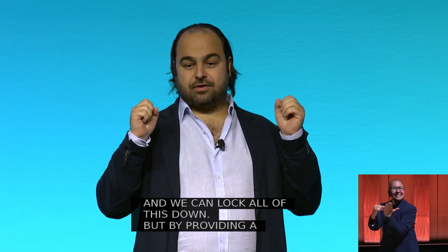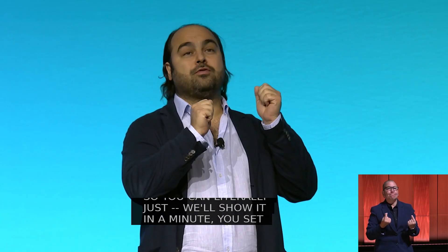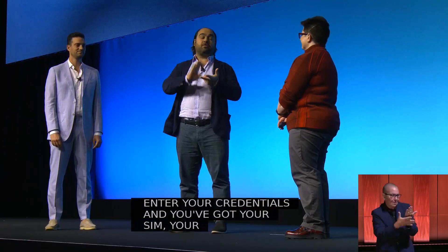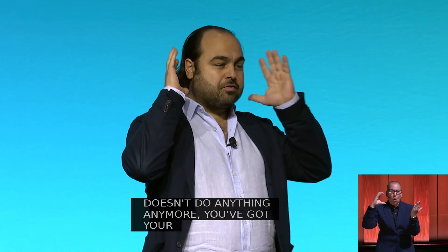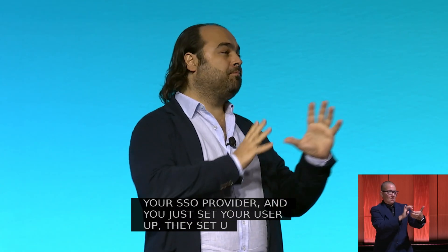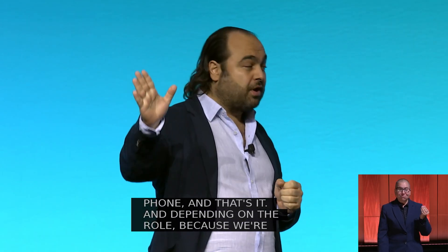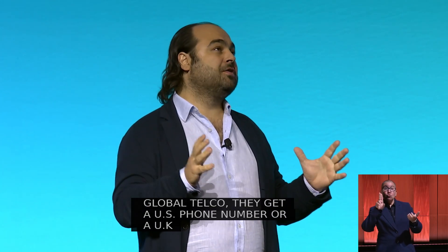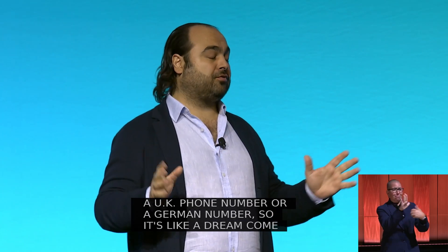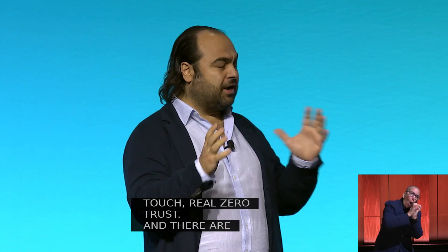You literally just set up a brand new phone — it's shrink-wrapped, you enter your credentials, and you've got your SIM, you've got your number. You've got your SSO provider, could be Okta, could be Entra, and you just set your user up, they set up their phone, and that's it. Depending on their role, because we're a global telco, they get a US phone number, or a UK number, or we port their number, or a German number. It's like a dream come true — real zero touch, real zero trust. And the SIM is also authenticating you to other use cases.